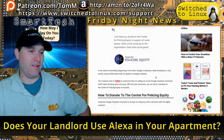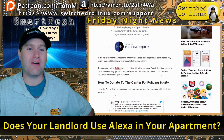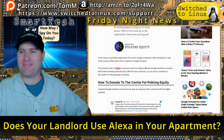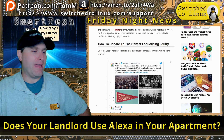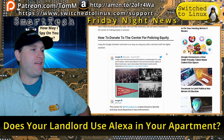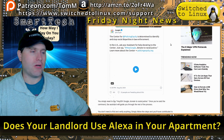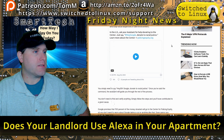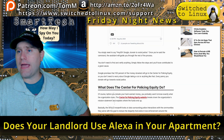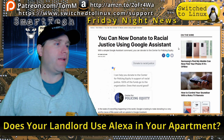In the wake of everything happening, Google is looking to make donating to worthy causes easier. They've added the Center for Policing Equity, which is seeking to defund police, and they're trying to add other social justice causes in the future. No word yet on whether you'll be able to donate to your local church — that might stir up too much concern. Good to know Google has the backs of social justice.